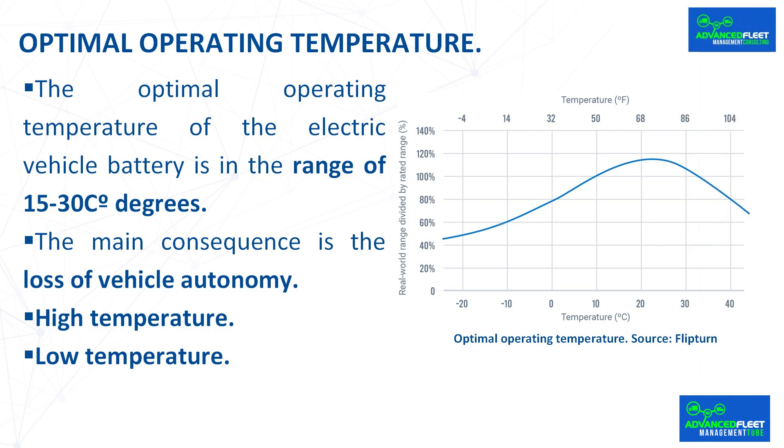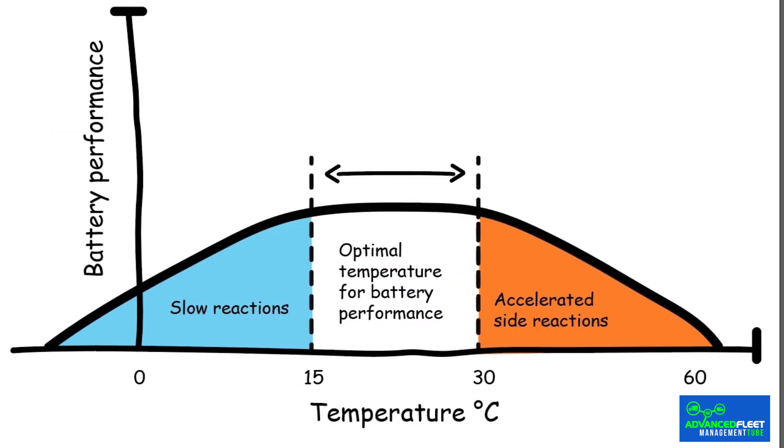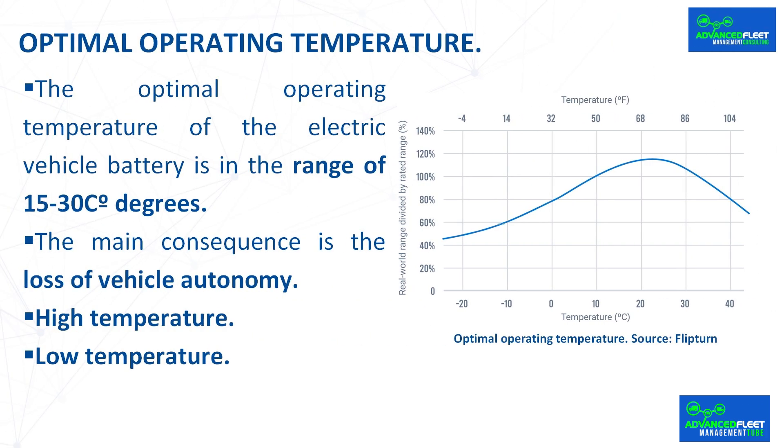The optimal operating temperature of an electric vehicle battery is in the range of 15–30 degrees Celsius. Vehicle manufacturers test their electric cars in extreme climates because they are very sensitive to both high and very low temperatures. This affects the range of autonomy, which can drop drastically if we abuse the air conditioning systems — in high temperatures to lower the cabin temperature, and in low temperatures to raise it. The main consequence is loss of vehicle autonomy, meaning the vehicle will not have the necessary autonomy to provide the service.